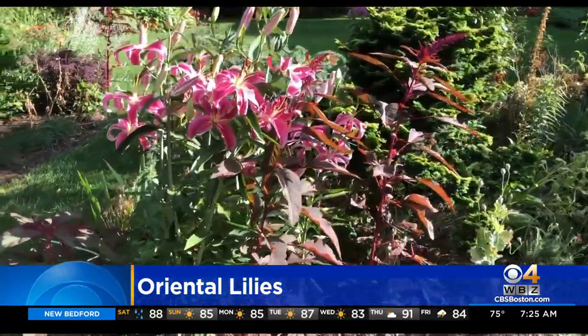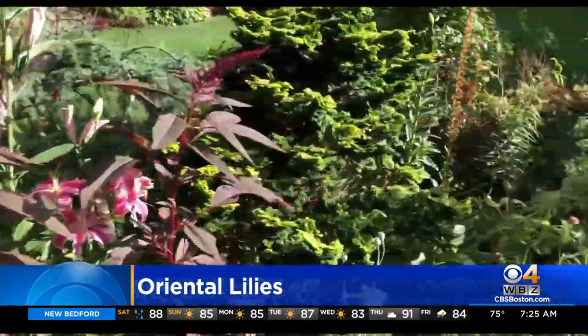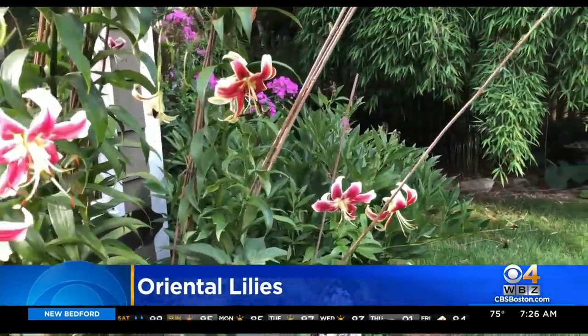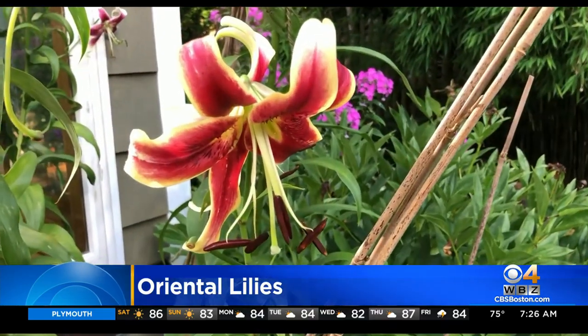Some of my leaves get eaten, but they look really good, and this seems to be under control again. I want you to try to grow these if you love them — it's a great time.